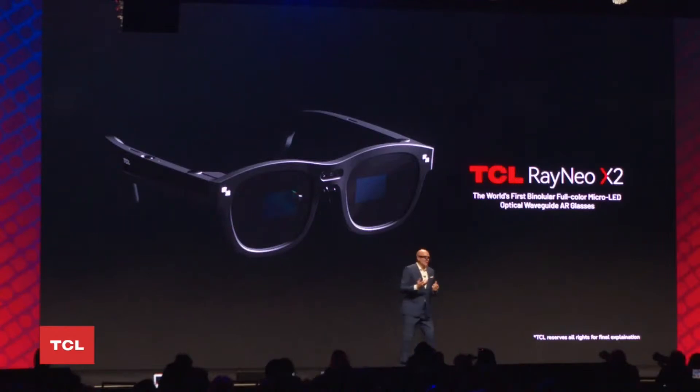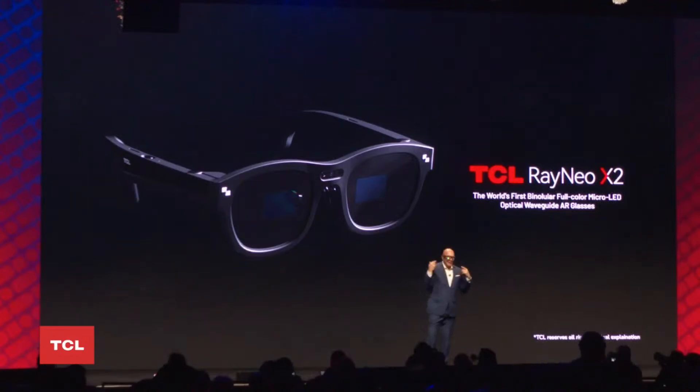How you use these glasses is you interact on the side — there's a panel that you can touch and tap. You also have loudspeakers built in, with a whisper mode, so when you do a phone call or listen to music, I can hear it but the person standing close to me cannot hear it.